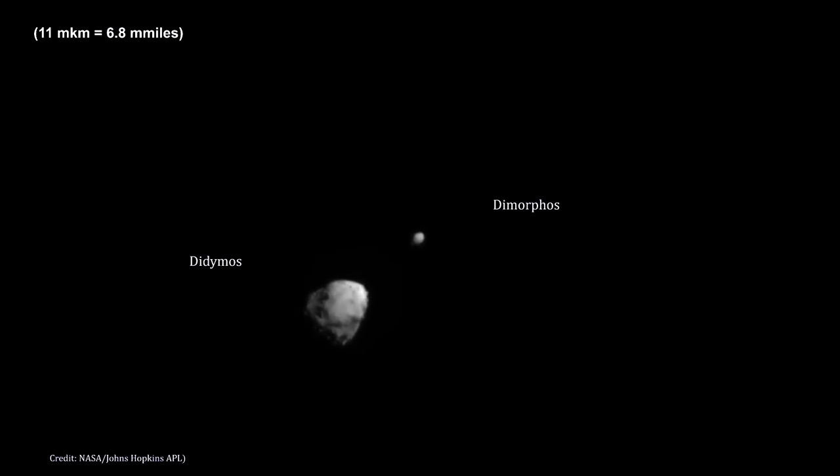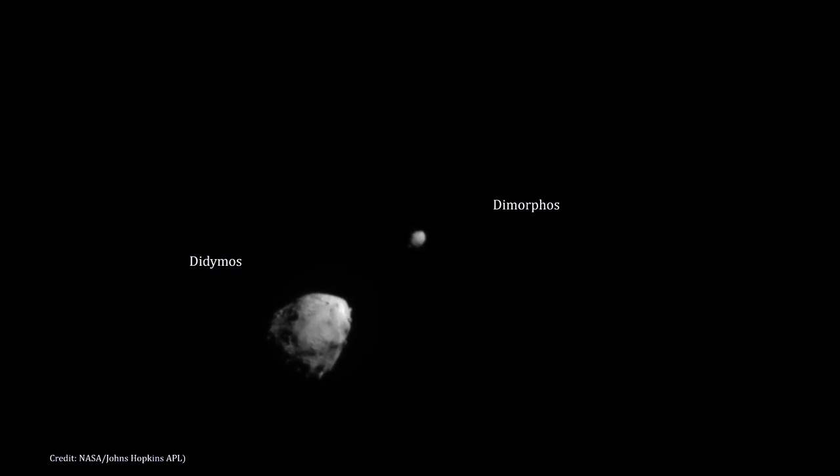On September 26, 2022, NASA's Double Asteroid Redirection Test — DART for short — intentionally crashed into Dimorphos, the asteroid moonlet in the double asteroid system of Didymos.